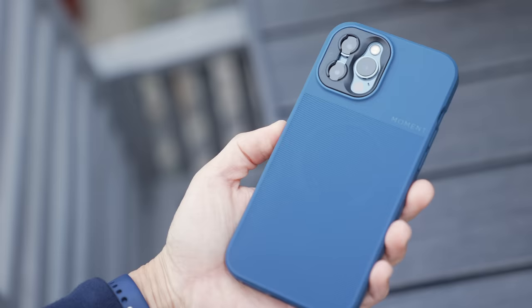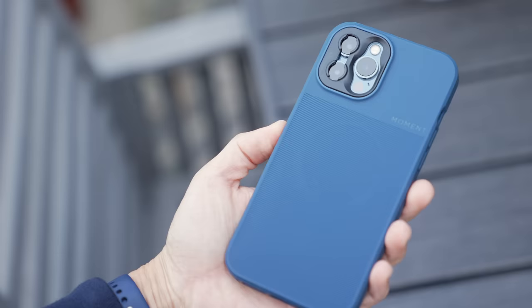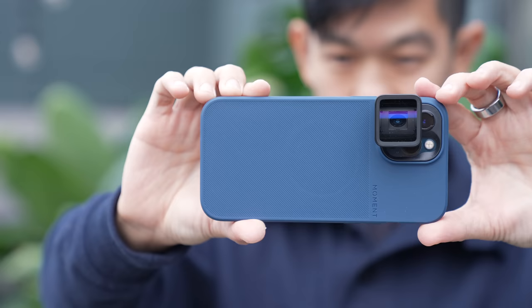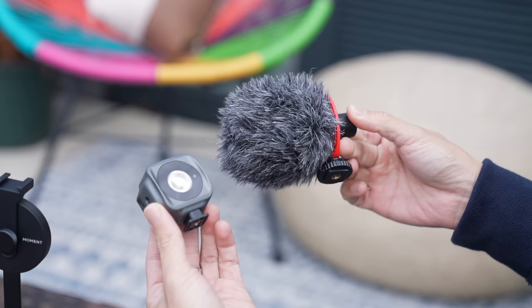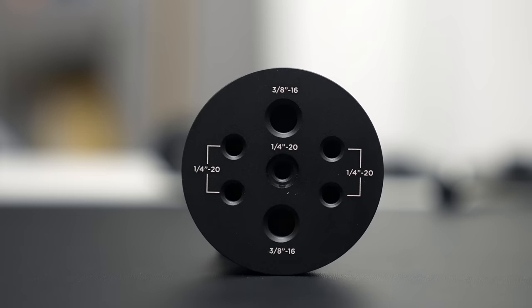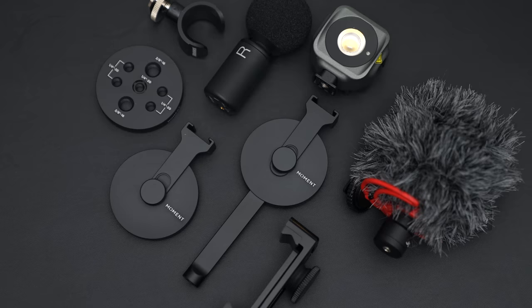Another brand well-loved by creators is Moment, well-known for its system of lenses and filters that expand what your smartphone camera can do. Their Pro tripod mount comes with a cold shoe mount for attaching a light or maybe an external microphone. Or you can check out their multi-threaded mount with a whole bunch of different threads for screwing on accessories.